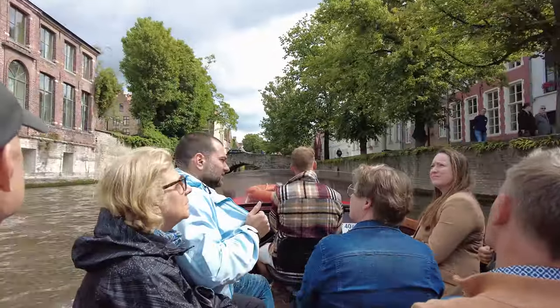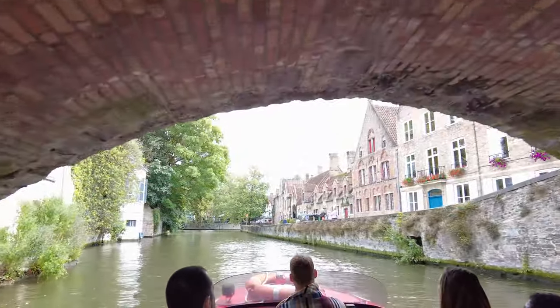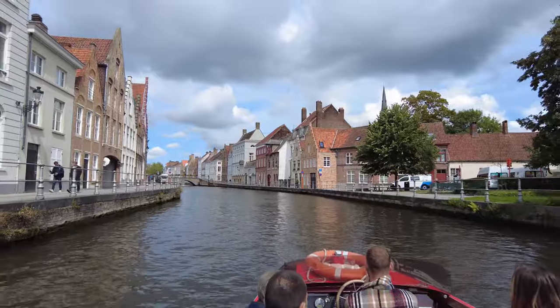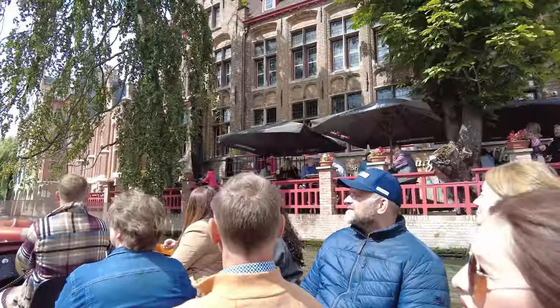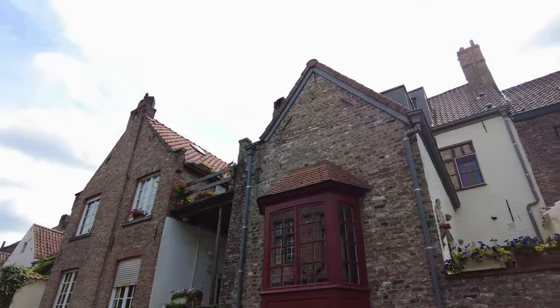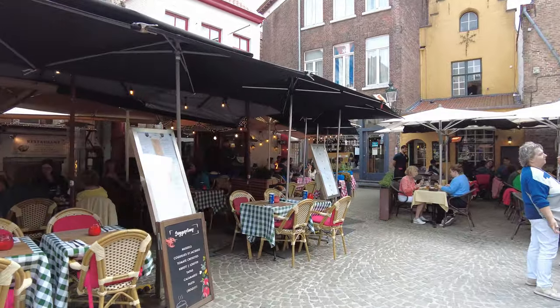No visit to Bruges is complete without a boat tour on the canals running through the city, even if it's an extremely touristy thing to do. The tour takes half an hour and you get to marvel at the architecture as seen from the water. I usually skip tours like this, but sometimes you just have to be a proper tourist and do all the mandatory touristy things. Make sure you grab something to eat and drink so you can enjoy the leisurely side of Bruges.